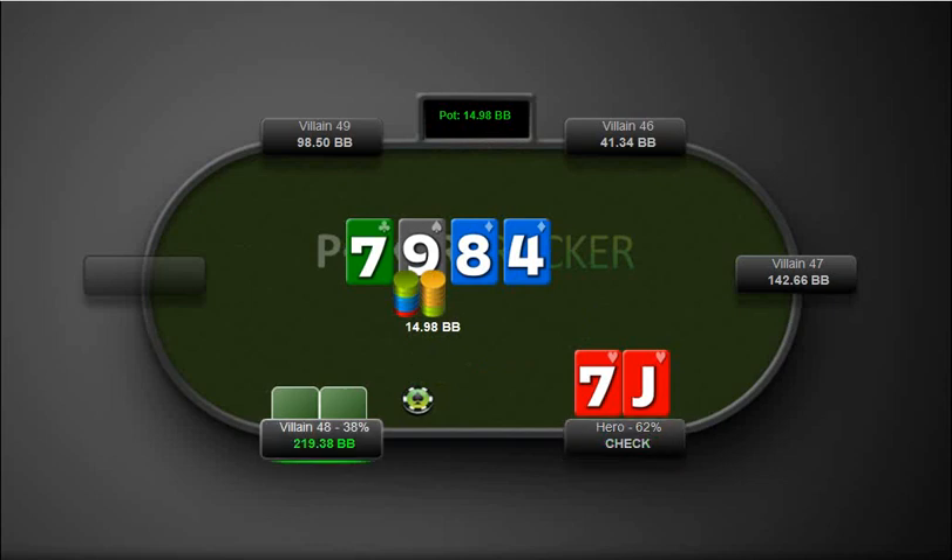Four comes out, we check it, he bets. Now we can clearly fold our gut shot and our third pair here.